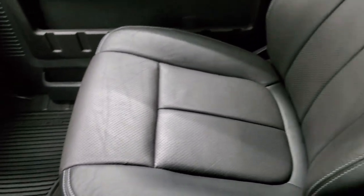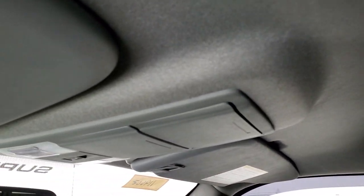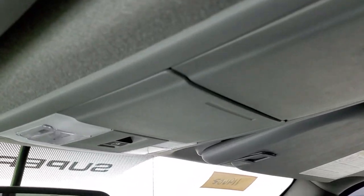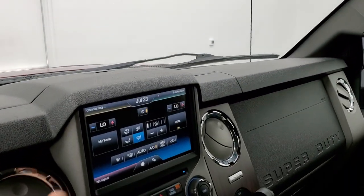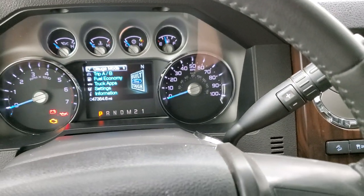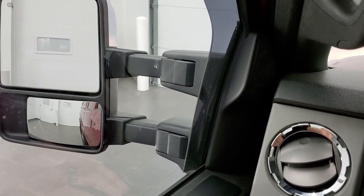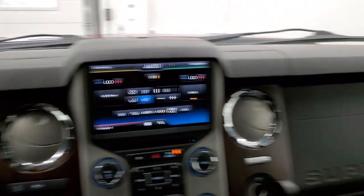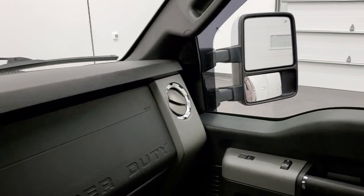The passenger side floor mat and seat are in excellent condition — no rips or tears on there. The headliner is in nice shape, no rips or tears on there. You do get map lights and a power sliding rear window. Your backup camera shows up right there as well. These mirrors also power scope out — they go out and in nicely. I'll show both sides — they work good.